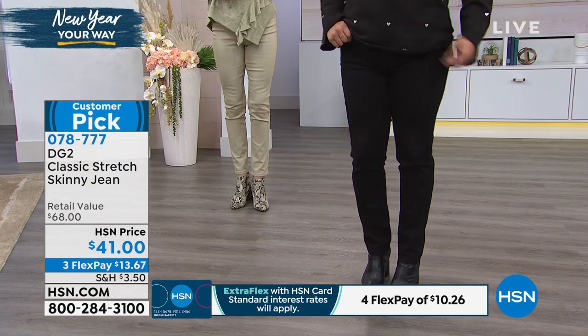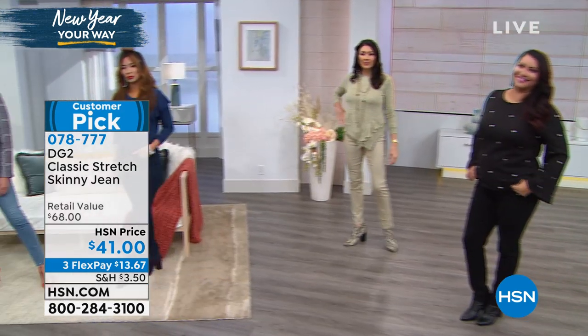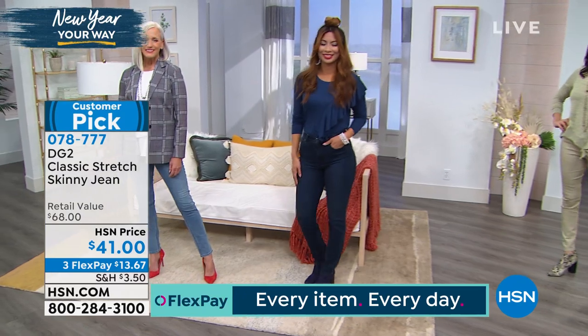Trust me — any other brand you have ever used has nothing to do with DG2, not in terms of the price, which is just simply a beautiful relationship between HSN and Diane Gilman. You're going to get the most for your money that you ever imagined with this jean. It will become the rock of Gibraltar foundation of your entire wardrobe. They're going to be the ones you reach for all the time.